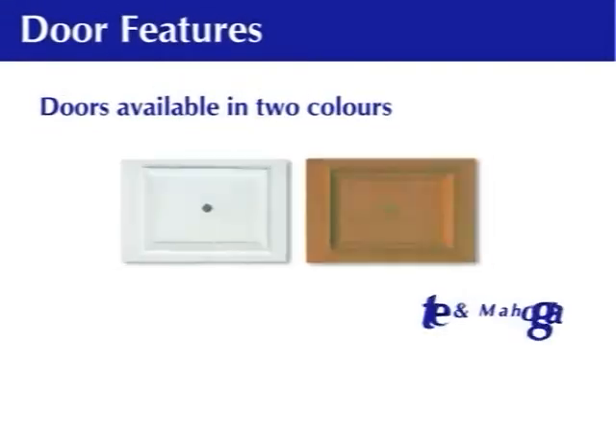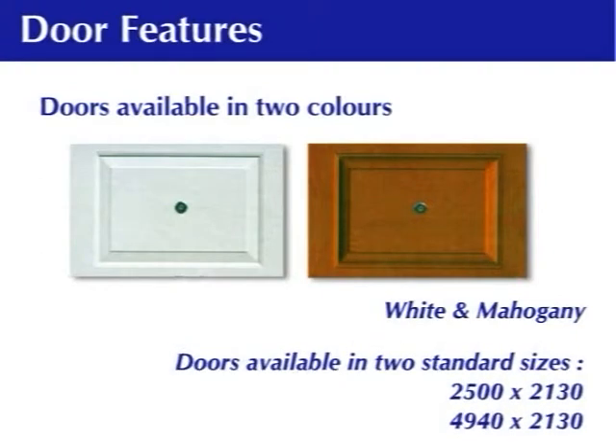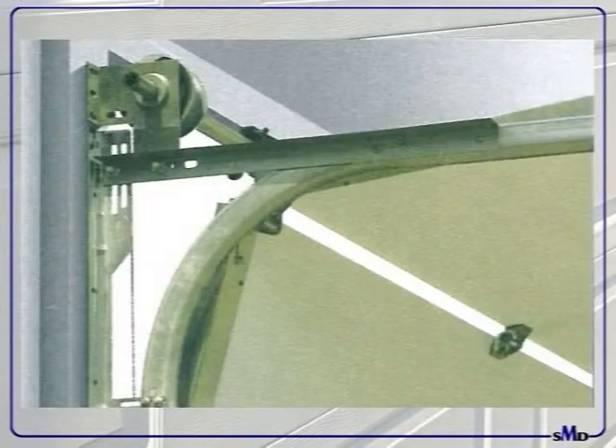Door features: Doors are available in two colors, white and mahogany. Doors are available in two standard sizes — 2500 wide by 2130 high, and 4940 wide by 2130 high. Other sizes and colors can be manufactured by request.